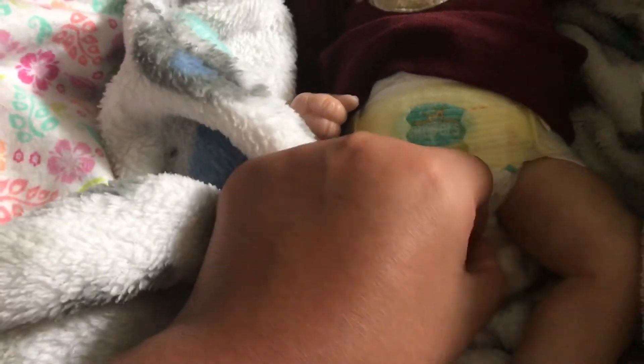They're both wearing no pants. I think it's cute when they don't wear pants or shorts. For me, especially with babies that don't have limbs, I prefer them with no pants because it looks cute and more realistic. That's just my preference.